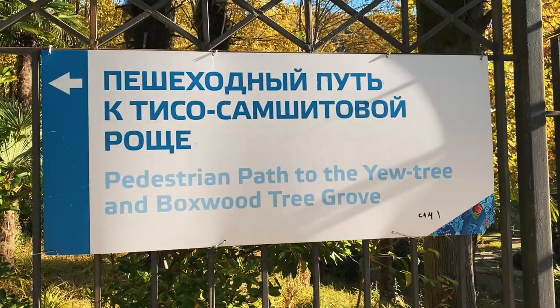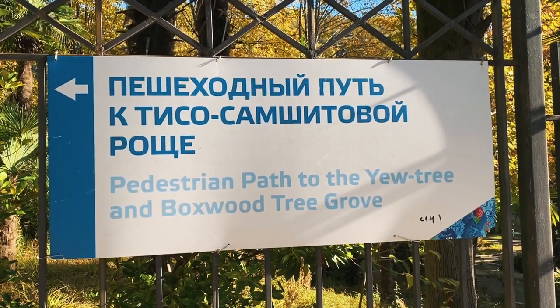Hello! Today we are going to Utrend Bugswood Tree Grove. It's located nearby the city Hosta.